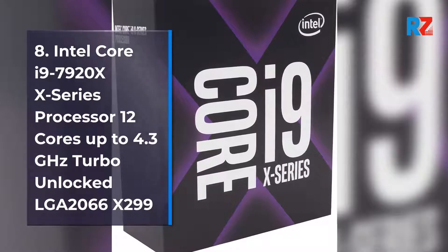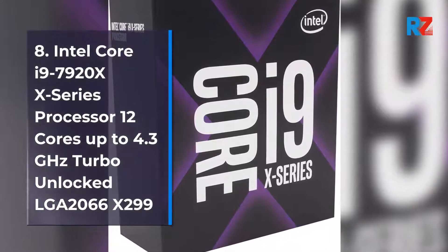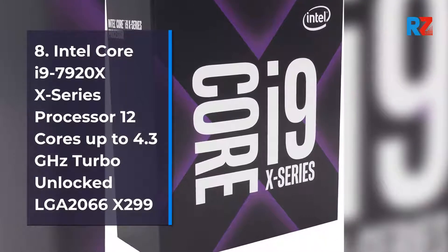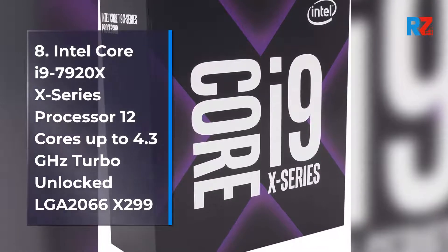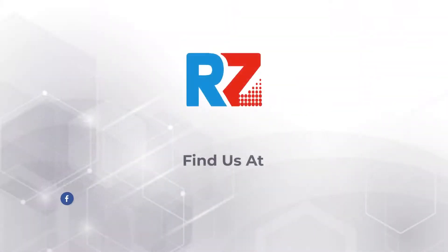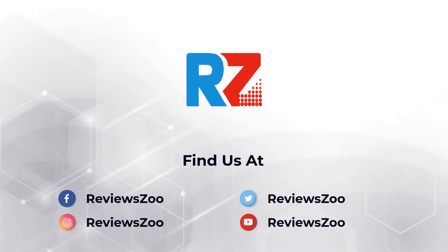8. Intel Core i9-7920X Series Processor, 12 cores, up to 4.3 GHz Turbo, Unlocked, LGA 2066 X299 Series, 140W. Intel Core i9-980X, 4.5 GHz Turbo, Unlocked, LGA 2066.